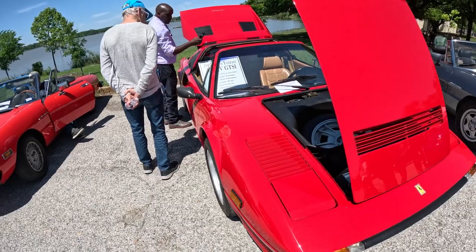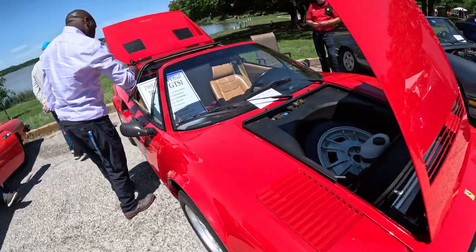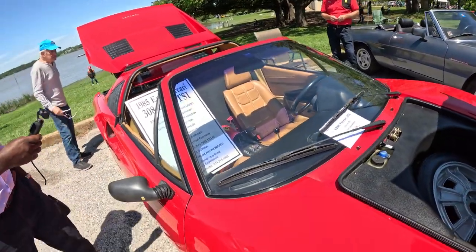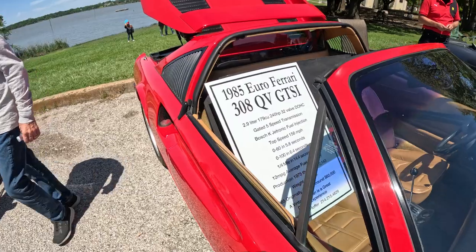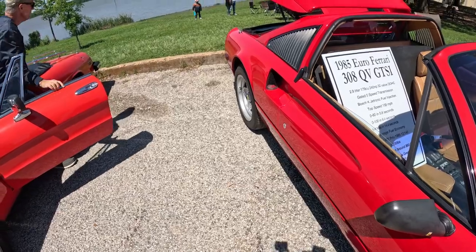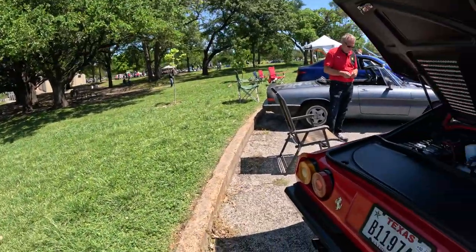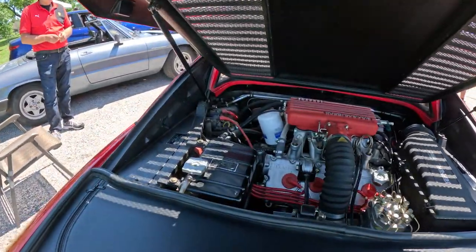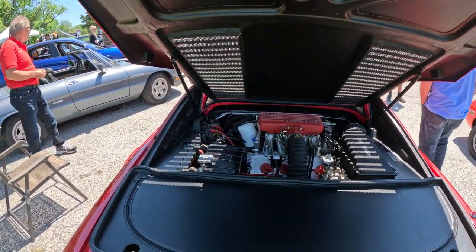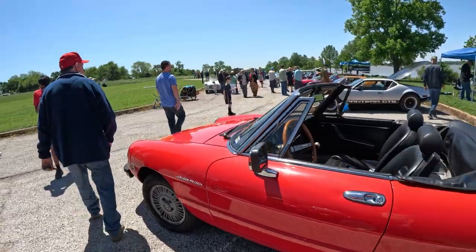Ferrari 308 — this is crazy. There are the specs. The engine. That's crazy. And then we have a De Tomaso Pantera.